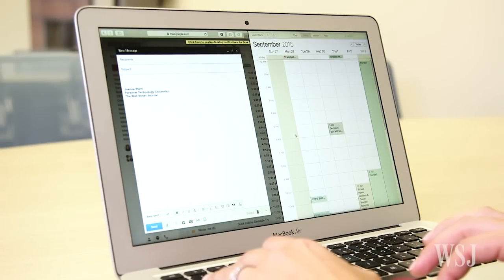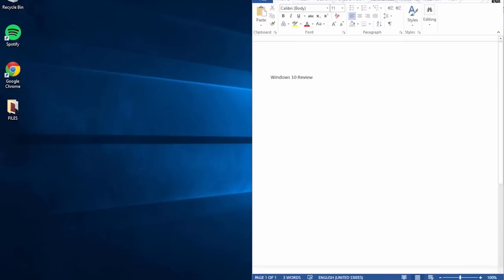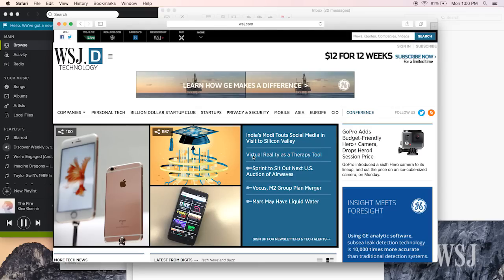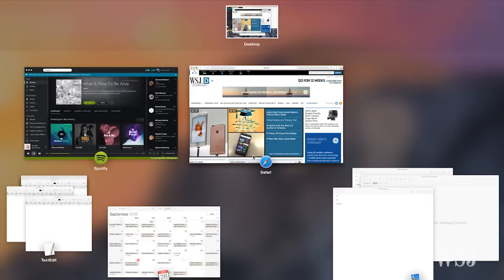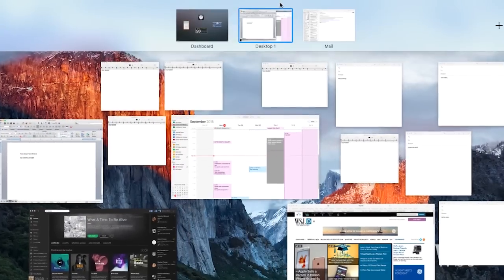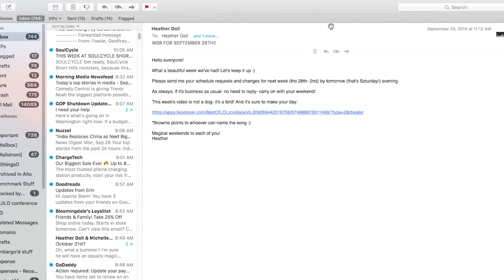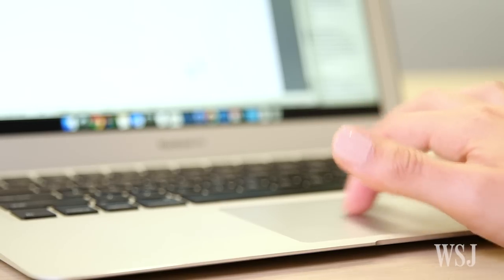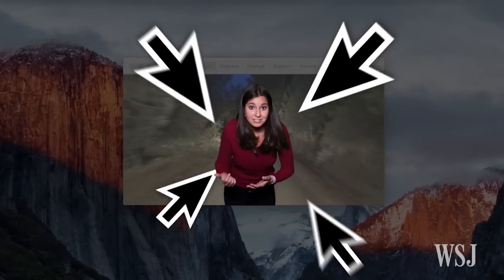Apple took this one straight out of Microsoft's Playbook, and the way Windows implements it is still easier. Now Mission Control, instead of grouping windows by app, shows you all of your open windows spread out, and the new bar along the top tells you what apps are on what screens. Plus, if you lose track of your cursor in all that mess, just shake it and it gets bigger — kind of ridiculous, but the trick is really useful.